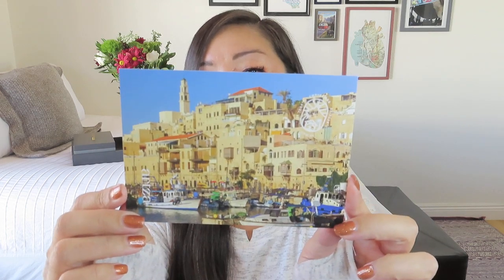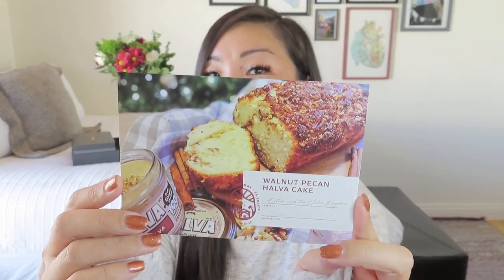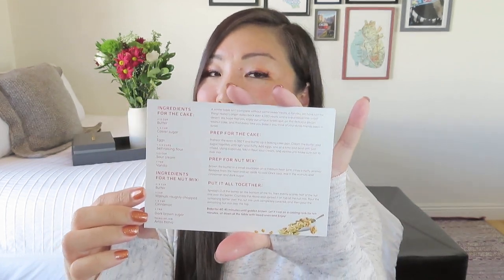Then we also have an image of Jaffa - just south of Tel Aviv is the ancient port city of Jaffa. And then finally we have a recipe. So I think this is something they do in every box. This is the walnut pecan halva cake. And it's got the recipe on the back, so not really a postcard format. Now they do have a really active Facebook group, and in the fall box there was a recipe where everybody was trying to get it just right - some people having great success and some not so much, but it's nice to commiserate and give each other tips.